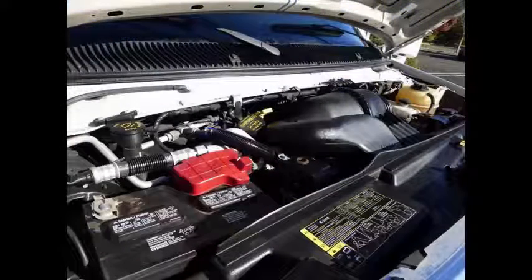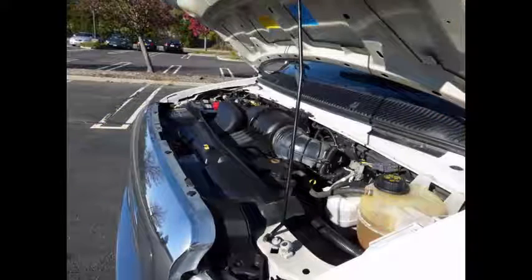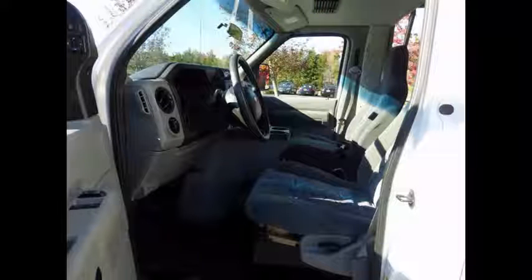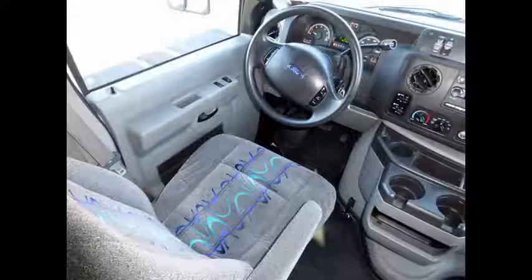It has a 5.4-liter V8 Triton gas engine and 5-speed automatic transmission with overdrive. The motor is perfect and the automatic transmission shifts smoothly. All electrical and mechanical equipment is in proper working order. Driver's step and anti-lock brakes. As part of a regular reconditioning process, the bus was fully serviced and inspected. This bus rides smoothly and handles well.